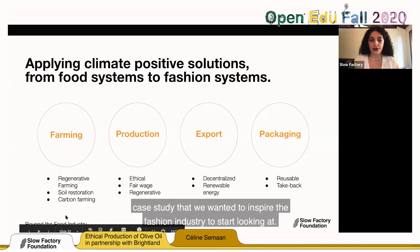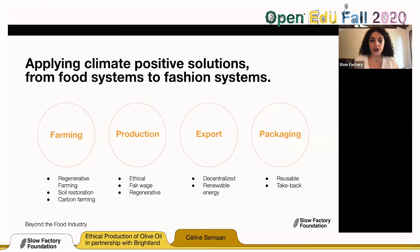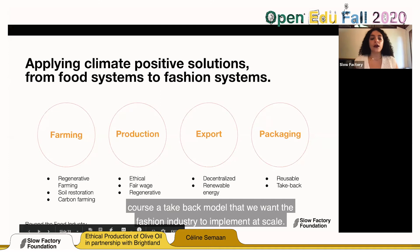Through this model, we're applying climate-positive solutions from food systems to fashion systems. From regenerative farming, soil restoration, and carbon farming — to ethical, fair-wage, regenerative production — to export using a decentralized system with renewable energy, and packaging that is reusable — and of course a take-back model we want the fashion industry to implement at scale.